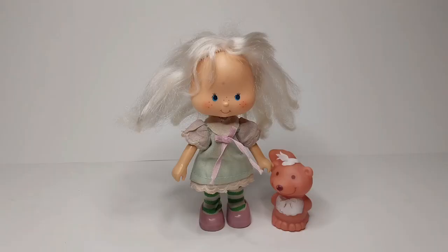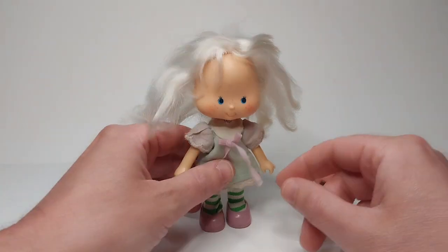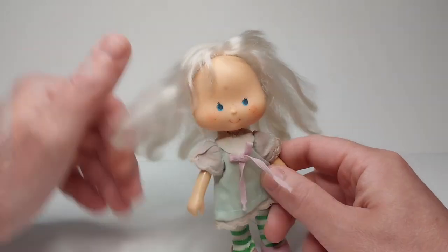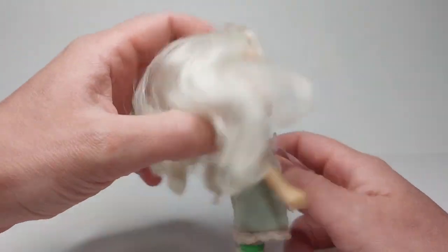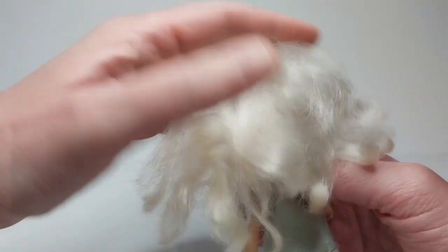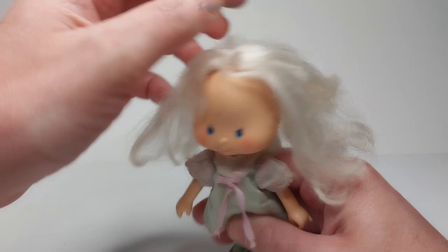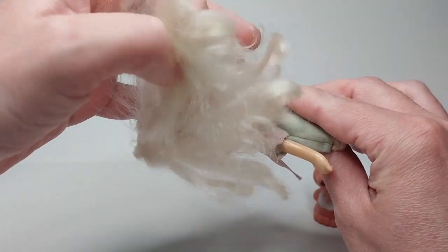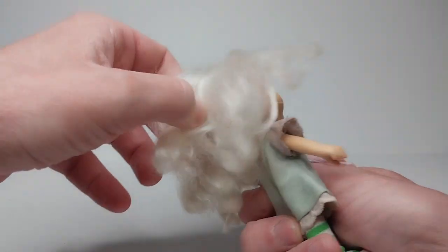Here is Angel Cake with her skunk Soufflé. She has her shoes, her tights, and her dress, but she is missing her tiara slash halo. When we look at some other dolls, we'll notice how thin and cheap Kenner made their hair, but with this one, since it didn't really have a hat to cover the head, you can tell they made the hair a lot thicker.